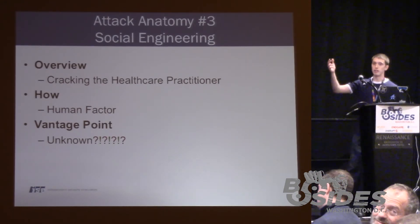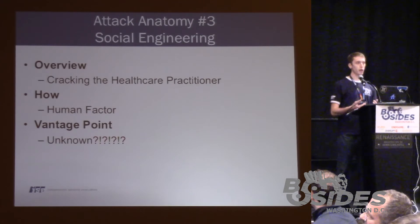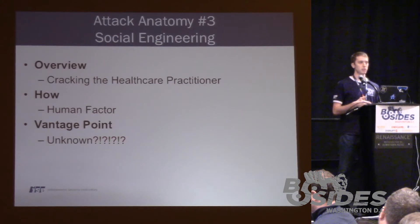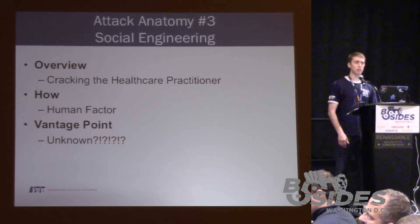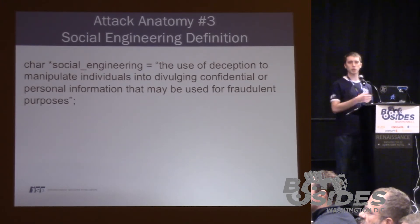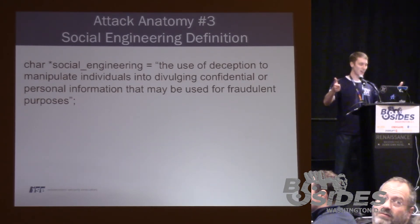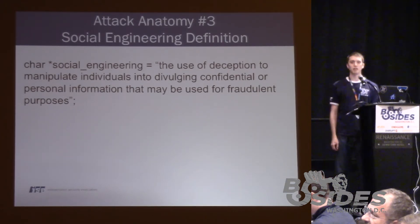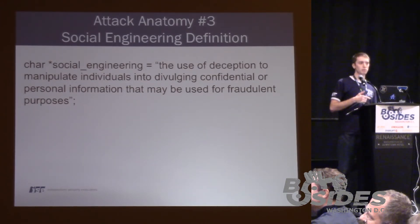Our objective here, instead of cracking the perimeter like we've done in the past two, is to crack the healthcare practitioner — exploiting the human factor. We're preying on an individual's innate ability to trust everybody. Social engineering is the use of deception to manipulate individuals — in other words, you're lying to people to get them to do what you want.